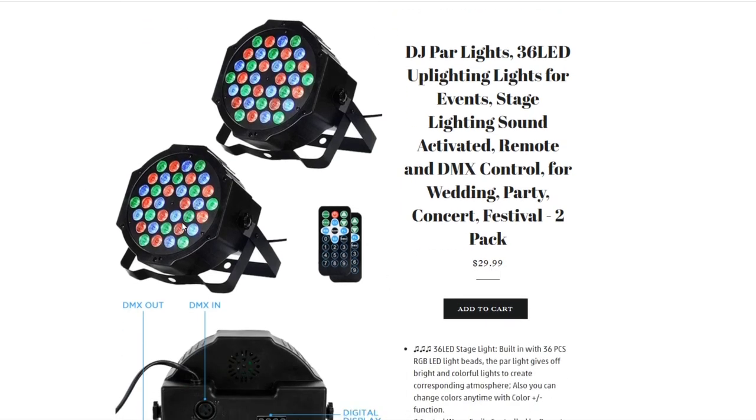Then we have a set of two stage lighting units discounted to $29.99. They're easy to plug in and come with remotes. It's stage lighting with sound-activated remote control — really cool for any kind of party situation. We have two of these available at $29.99.